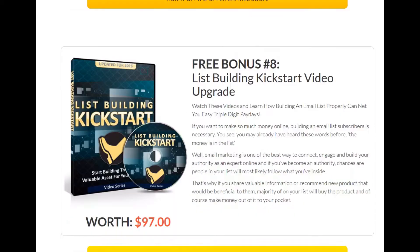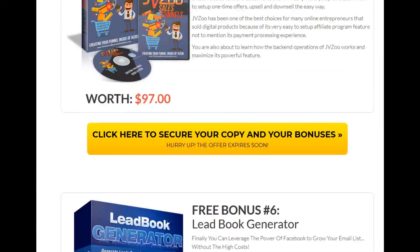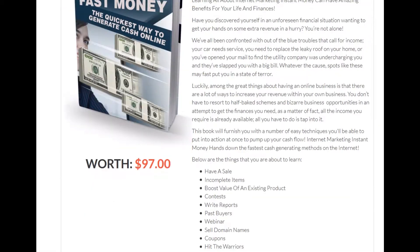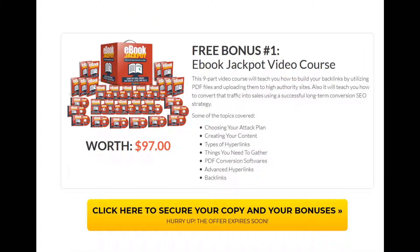Exclusive custom bonus number seven is called List Building Expert — it's a video upgrade. You can only get all these exclusive custom bonuses, my standard bonuses, the vendor's bonuses, and my hidden bonuses if you go through a link somewhere on this page, go to my bonus page, purchase the product, and you'll get all these bonuses plus my hidden bonuses.